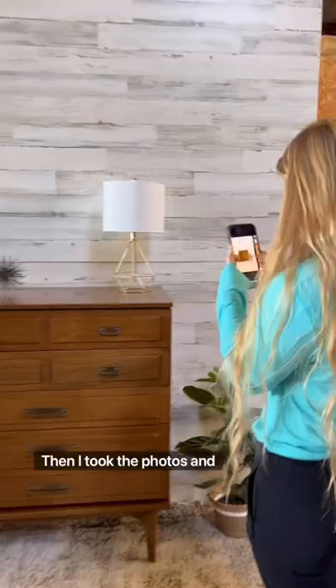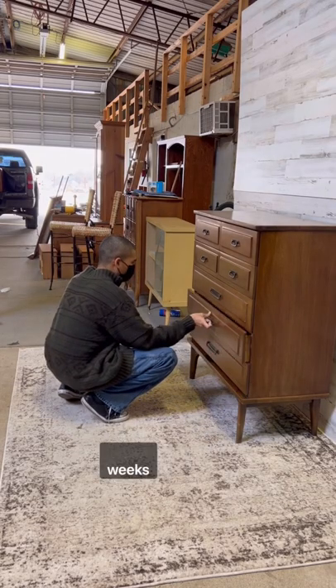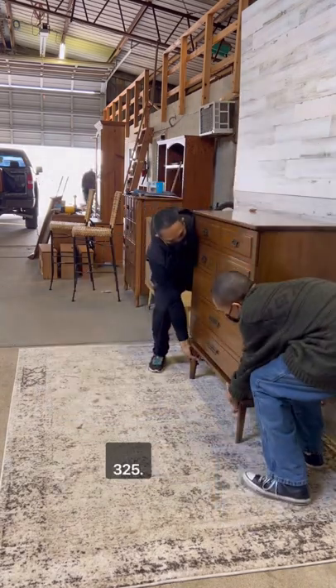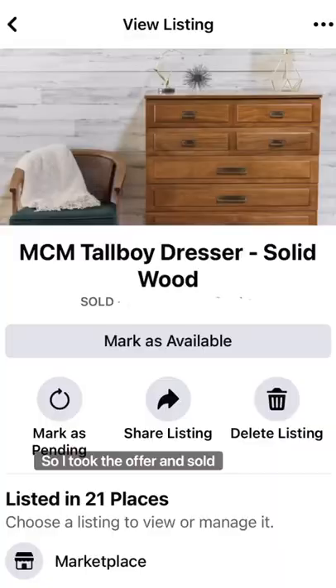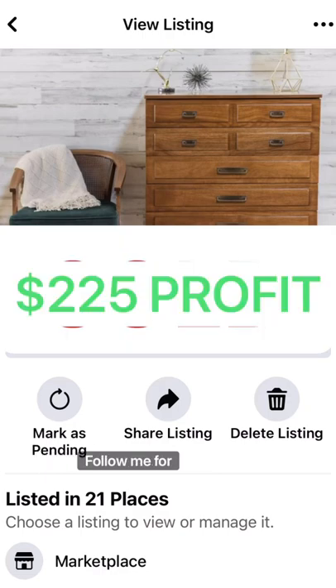Then I took the photos and posted it on Facebook Marketplace for $350. After a couple of weeks I had an offer for $325. I took the offer and sold this with no work for $225 profit. Follow me for more.